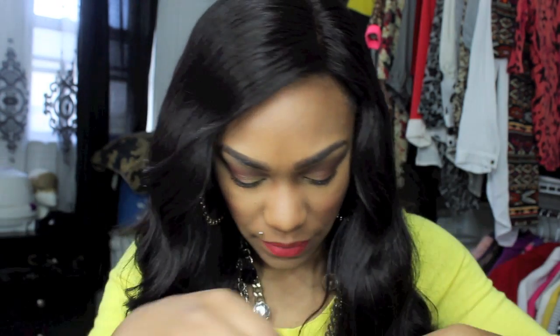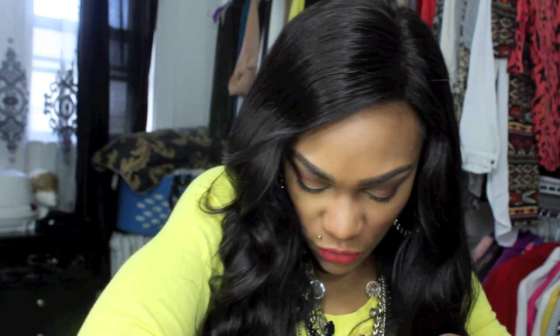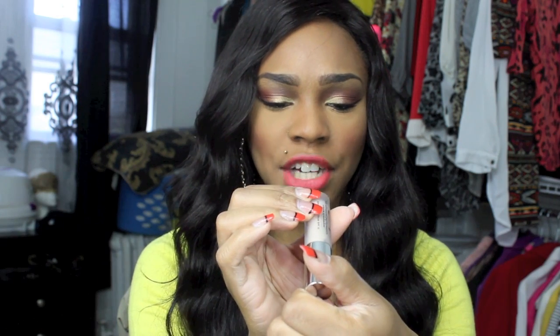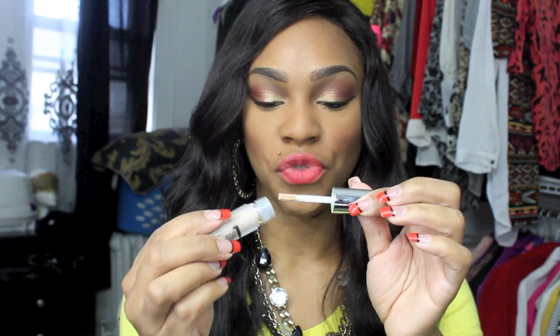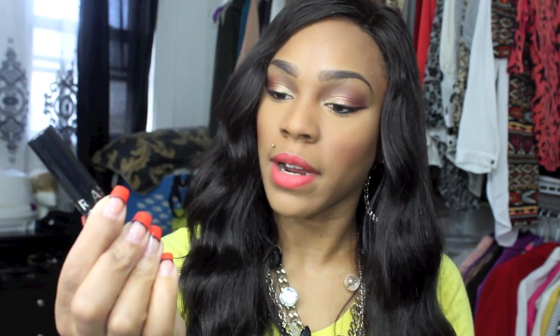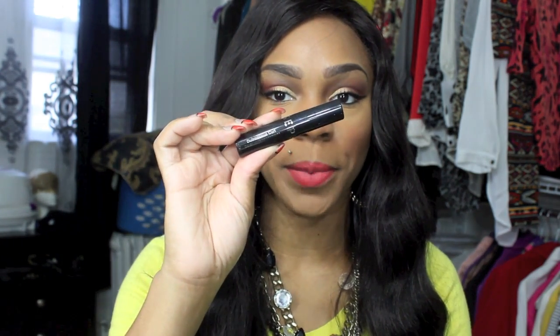Winding down to the last few products — I got the Bare Minerals 501 BB Advanced Performing Cream Eyeshadow in Soft Linen. This is a really nice cream eyeshadow and I might end up using it as a base for my colored eyeshadows. I also got a Sephora mini mascara in the Outrageous Curl formula.